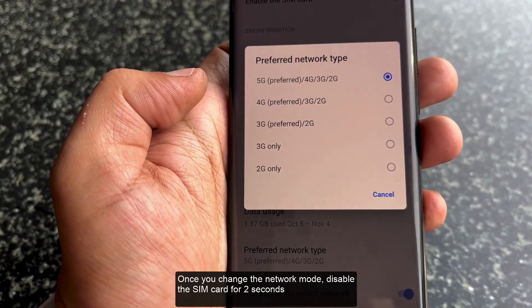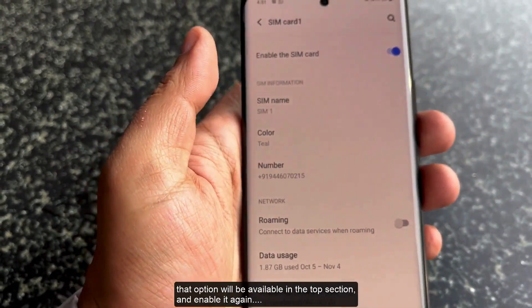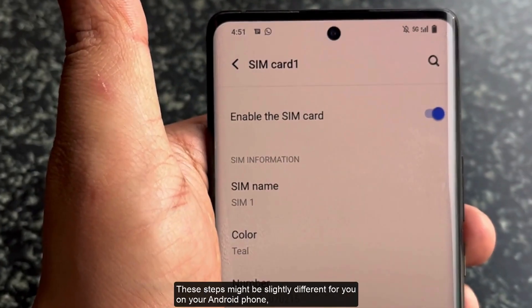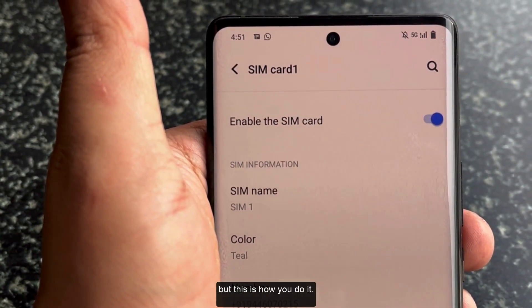Once you change the network mode, disable the SIM card for 2 seconds — that option will be available at the top section — and then enable it again. Now you will see the 5G network on your device as shown here. These steps might be slightly different on your Android phone, but this is how you do it.